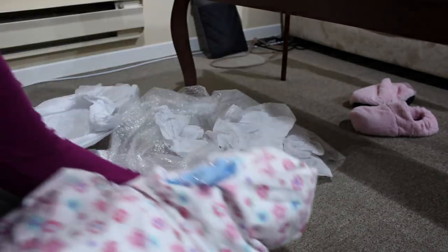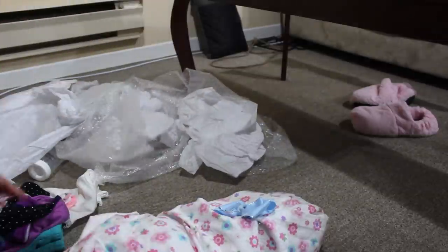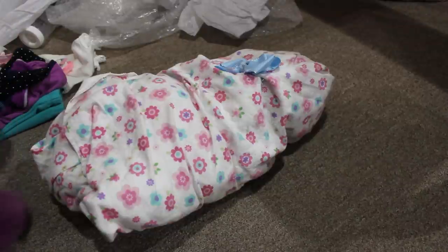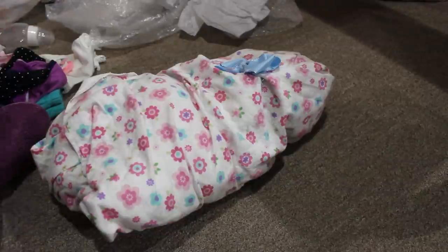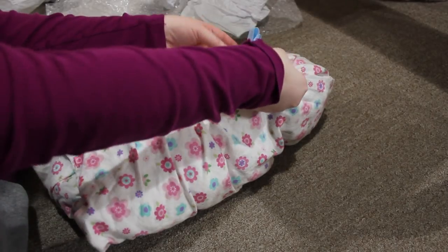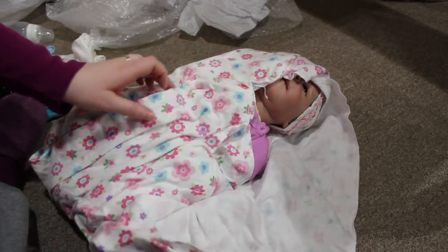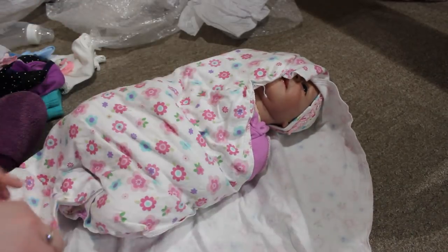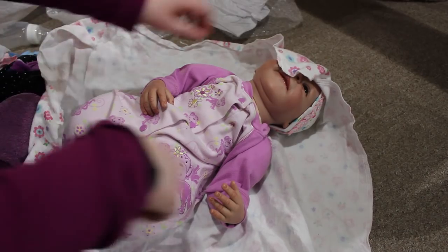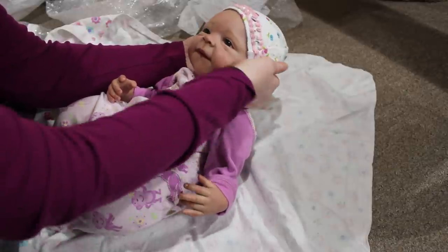Okay guys, here we go. I'm just going to put her down here and readjust the camera so you guys can see. I am so nervous - I hope she's not a mess. No offense to any of her previous mummies, it's always nerve-wracking. Here she is! She does still have her sleeper that I had sent with her - her monkey sleeper. She's wearing a little hat. She's looking good.